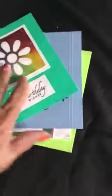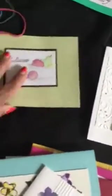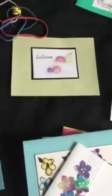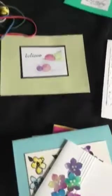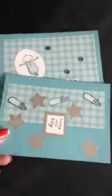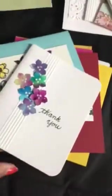Here's my stack of birthday cards — you can never have too many birthday cards. One believe card; I usually make more, but I've made so many in the past that I decided to just make one this month. Here are my baby cards: I have a stack of pink cards, so I need to catch up and make some more, but that'll be for next month.